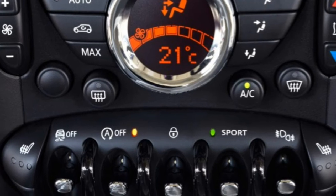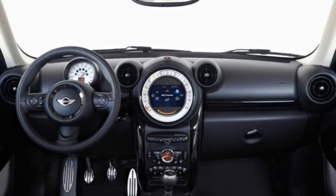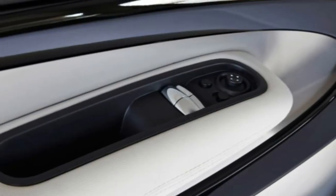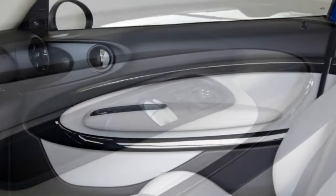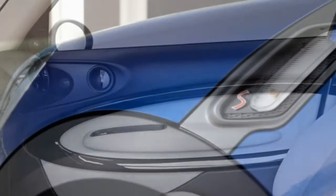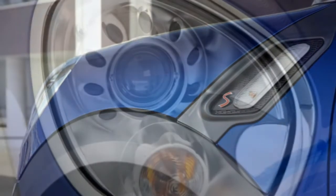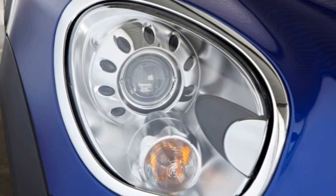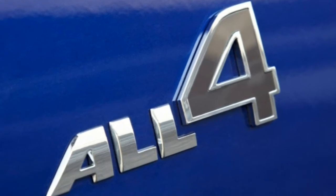That also means the Paceman's advantage in cargo capacity isn't what it used to be. Compared with the current two-door hatchback, the Paceman provides just four more cubic feet of maximum luggage space. At least the rear bucket seats remain significantly roomier than the hatchback's rear quarters, though having only two doors makes ingress and egress more challenging than they need to be. Unless you're truly enthralled by the Paceman's design, it's worth taking a look at some other compact models that are more functional.